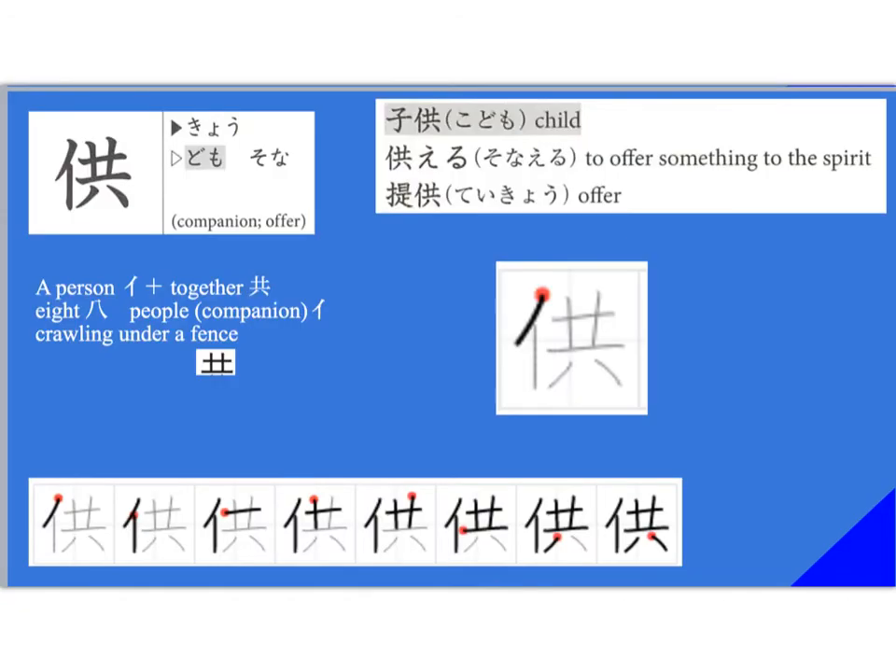The first kanji we have is the 'domo' in 'kodomo' — that's the kunyomi. Another kunyomi is 'sona,' and then you have 'kyo' for the onyomi, the Chinese reading. This actually means companion — that's one of the meanings — and also offer. So of course we find this in 'kodomo.' 'Teikyo' also means offer.